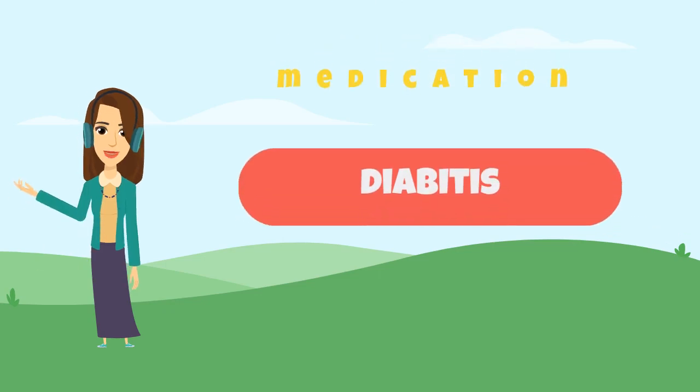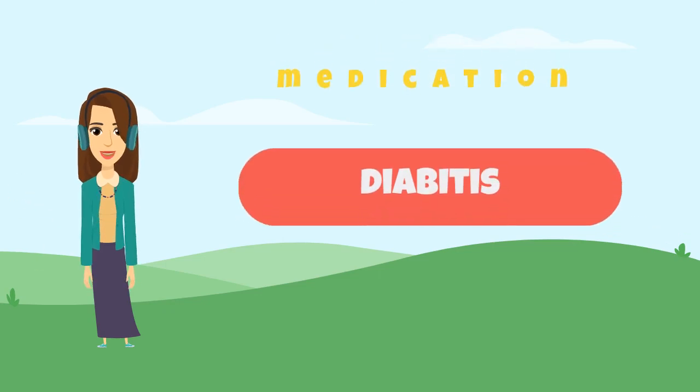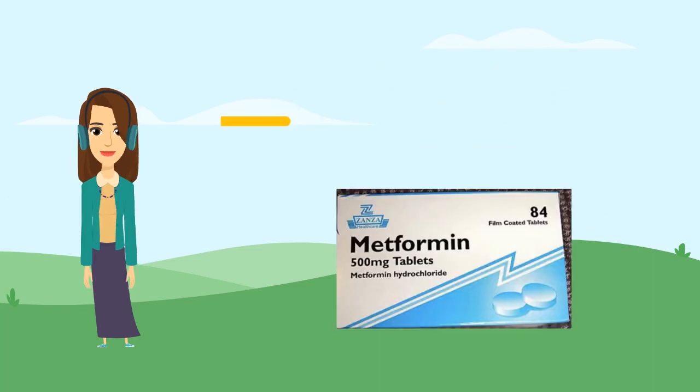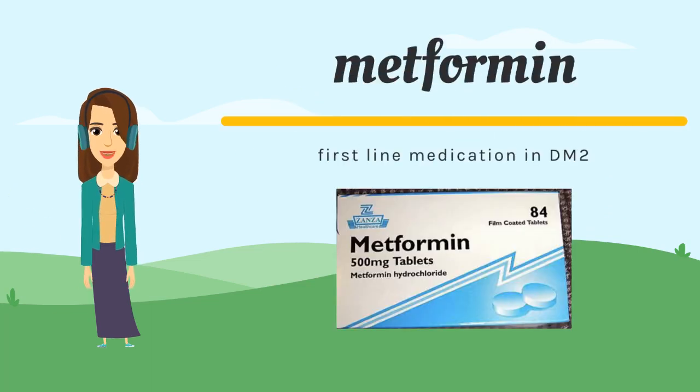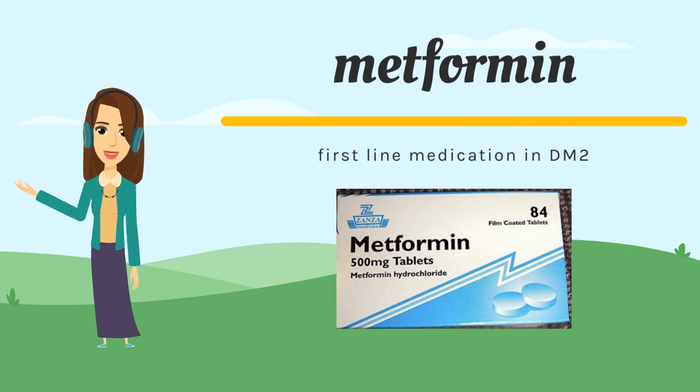Today we will speak about oral medication for type 2 diabetes. Metformin works by improving insulin sensitivity and decreasing hepatic gluconeogenesis.